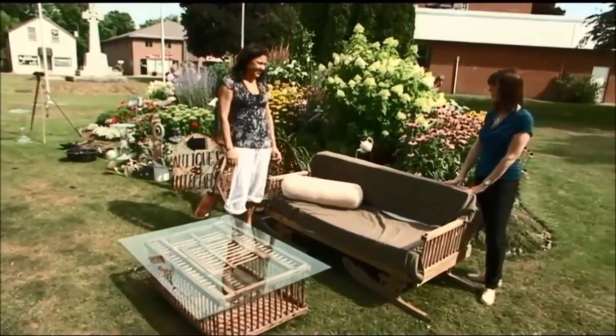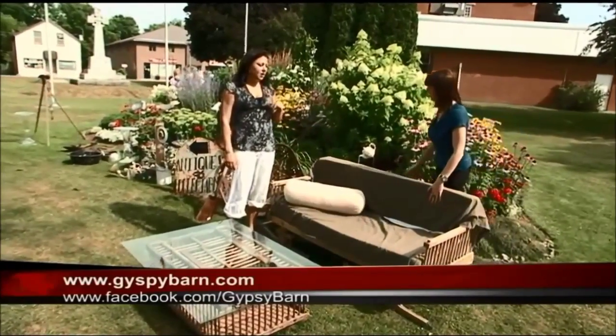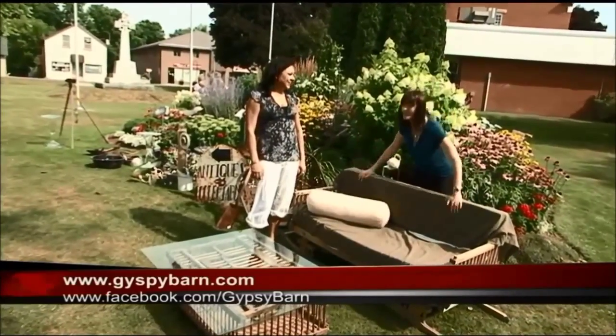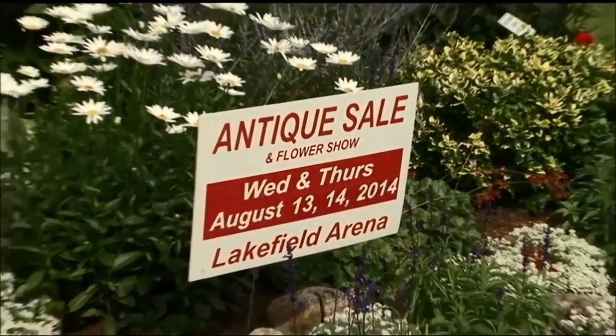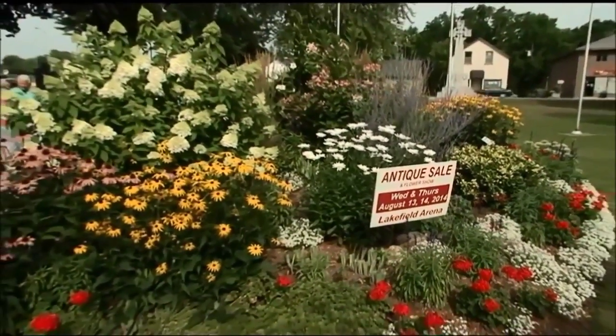Now Jasmine, where can people find your stuff if they want to look you up? The best way to find me is online at gypsybarn.com or on Facebook at facebook.com/gypsybarn. Fantastic, thank you so much. I think I'm going to take this back to my house, or make one of my own — which you can do if you head to the Lakefield Antique and Flower Show, running again Wednesday and Thursday in Lakefield. We'll see you then. Stay tuned — more to come on the New Chex Daily.